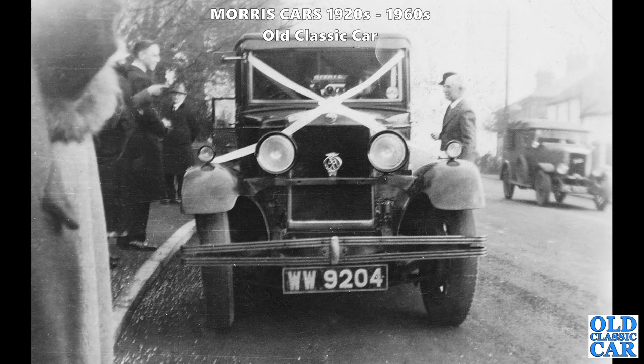WW 9204 is next - another flat-nose saloon. These saloons were very square, and compared to Austins of the day the Morrises were really boxy with quite square lines. They're probably not for everyone now, to be honest.